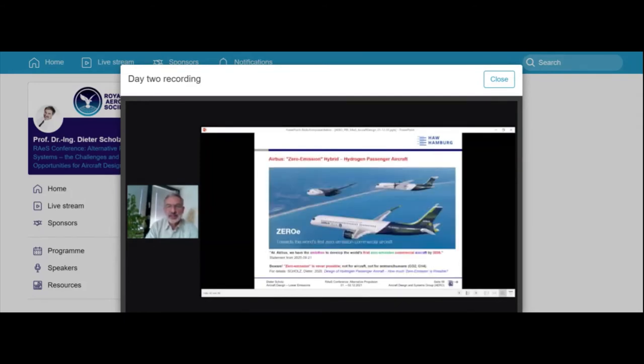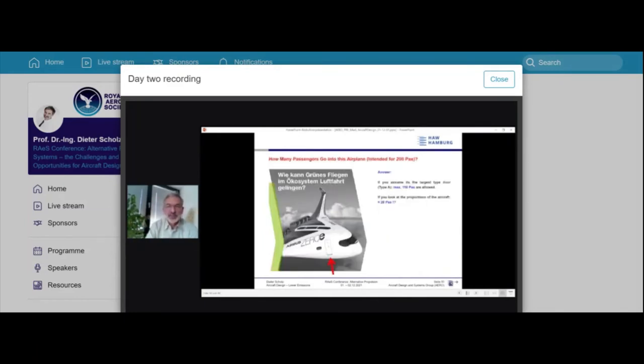On hydrogen propulsion and aircraft: Airbus stated the ambition to develop the world's first zero-emission commercial aircraft by 2035. But 'zero emission' is never truly possible — humans exhale CO2 and may have a methane problem too. Also, looking at their proposed airplane for 200–220 passengers, if you assume a Type A door, you can only evacuate 110 passengers. The proportions suggest maybe 20 passengers would actually fit. Airbus has acknowledged it is just a rendering — it has never been calculated; they are only in the concept phase.